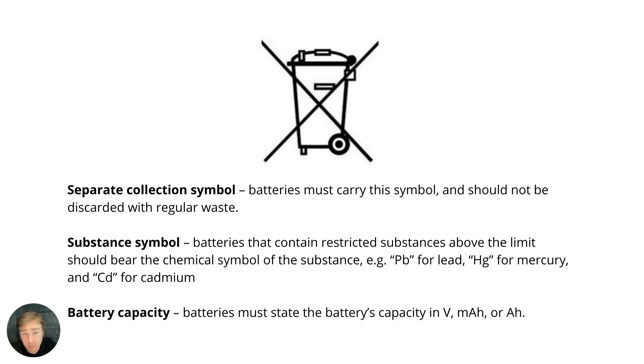First is the separate collection symbol, very similar to that of WEEE for electronic waste — this one is specific to batteries. The second is the substance symbol, showing the chemical symbol or description such as Pb for lead, Hg for mercury, and Cd for cadmium.